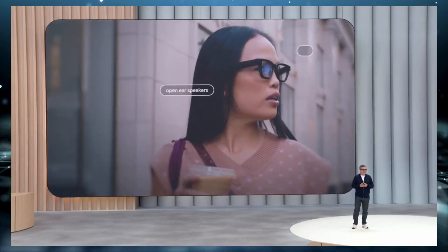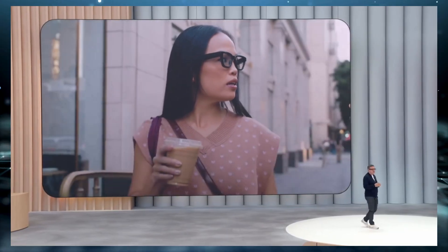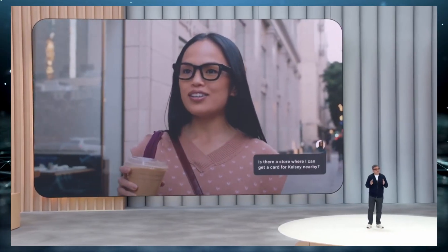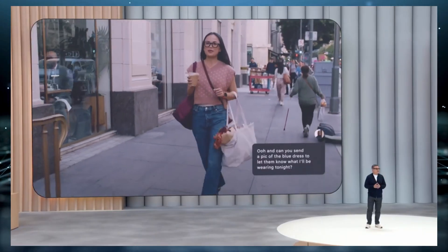These Android XR glasses are built to be worn all day and seamlessly pair with your smartphone. They come equipped with cameras, microphones, and speakers. And here's where it gets really interesting: some models feature a discreet in-lens display that shows you information privately right in your line of sight.